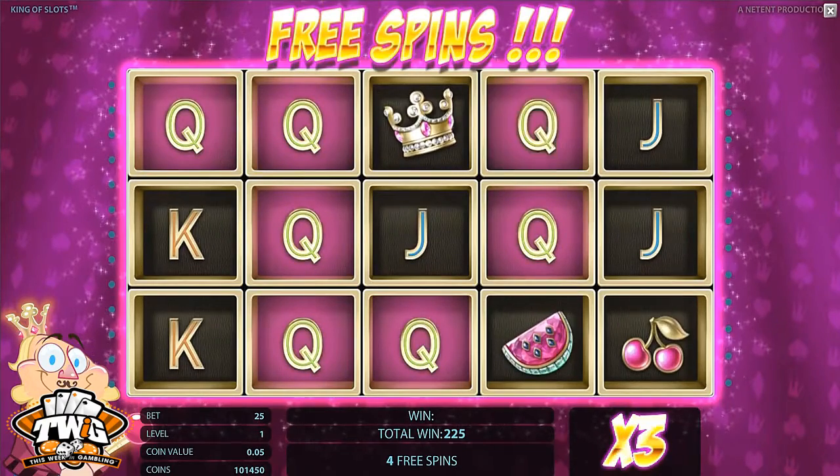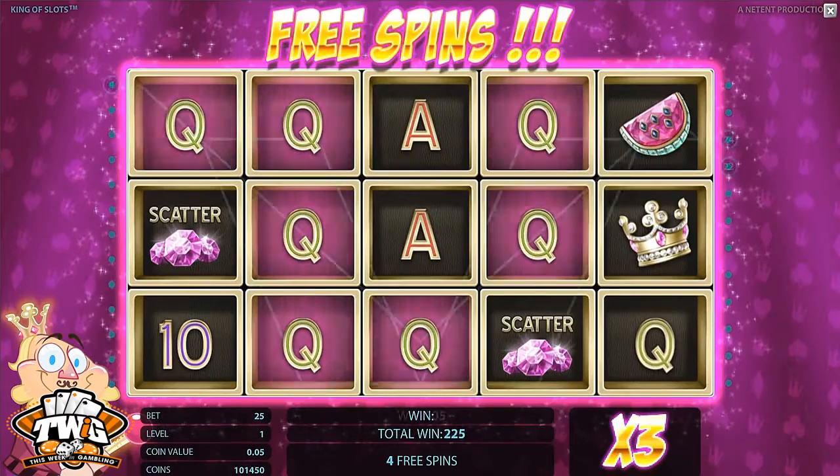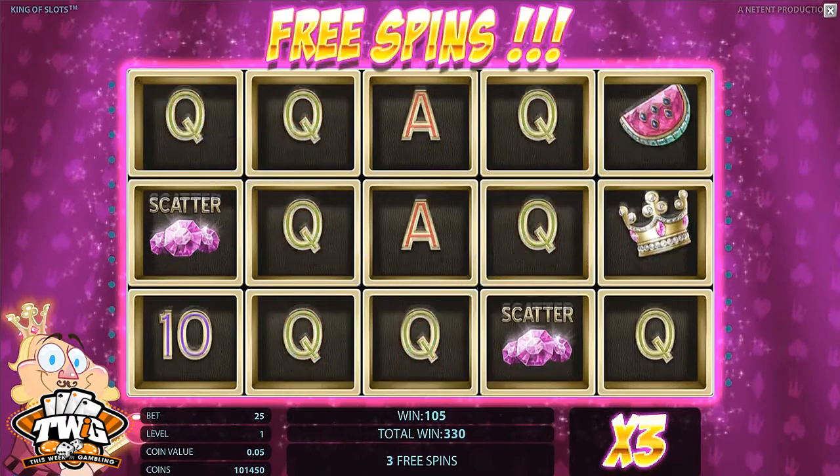Five or more scatter symbols activate the free spins feature where your wins are tripled. This game is also available for mobile play. So if you are ready to see some ways to win with King of Slots, let's check out some gameplay.